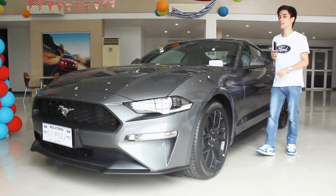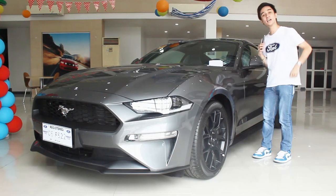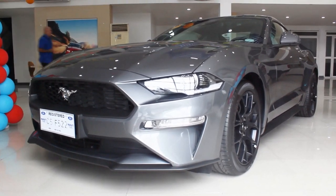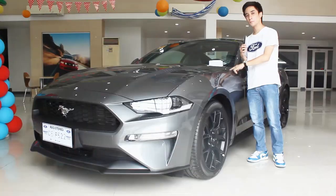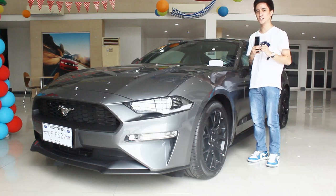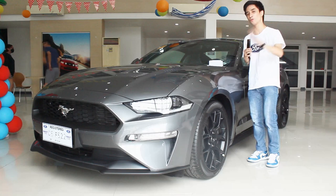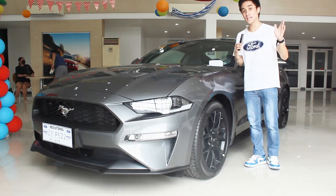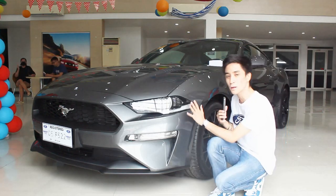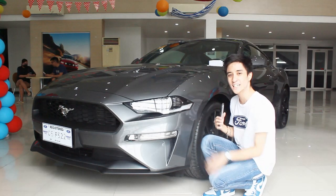Hello guys, welcome back to my channel. Finally I have a Ford Mustang on my channel. What I have here is the 2023 Ford Mustang 2.3 EcoBoost. I know it's an EcoBoost, but earlier this year I featured its competitor with a four-cylinder engine too, so I thought why not shoot this to see why I prefer this over the competition. We don't get the 2024 model yet, aka the Dark Horse, but this is probably my favorite gen of Mustang — it just looks so dang sexy.